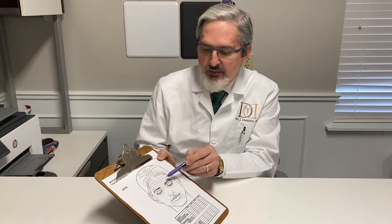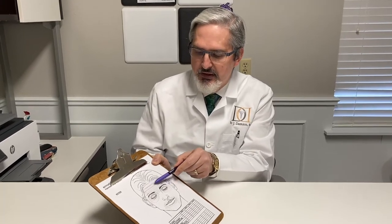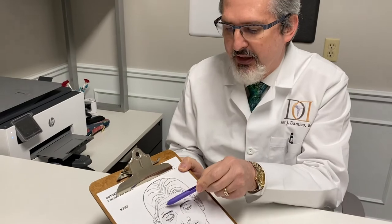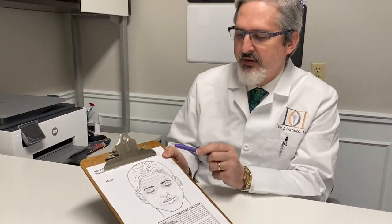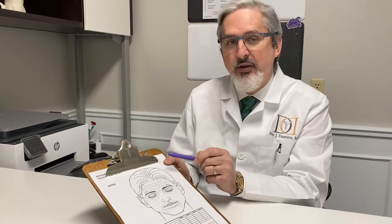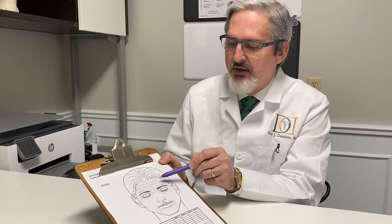As far as how much Botox we use, normally in my practice I put somewhere between 10 and 16 units in a typical female patient, scattered around in the forehead. Sometimes we put less, sometimes a little bit more, but that's what I usually use — somewhere between 10 and 16 units.